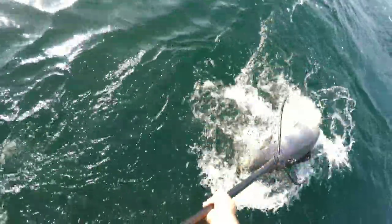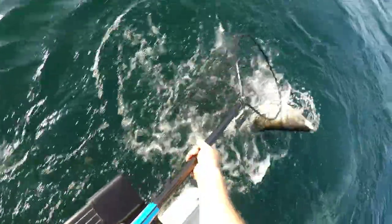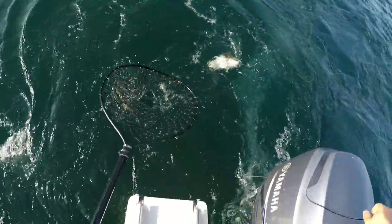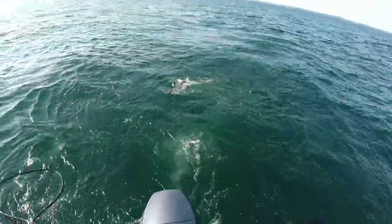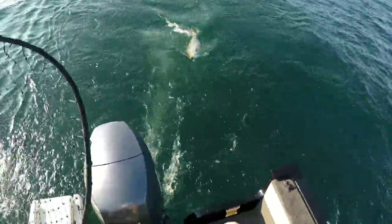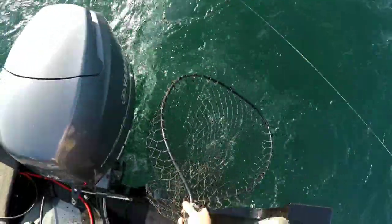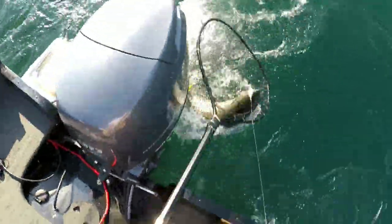Oh, I missed her. Pump down again Johnny. She's too big to get in the net. Reel down again. Bring her — walk back. Got her that time!